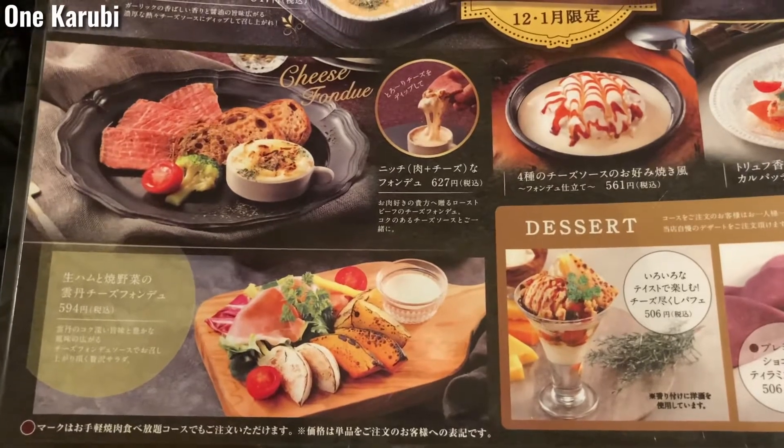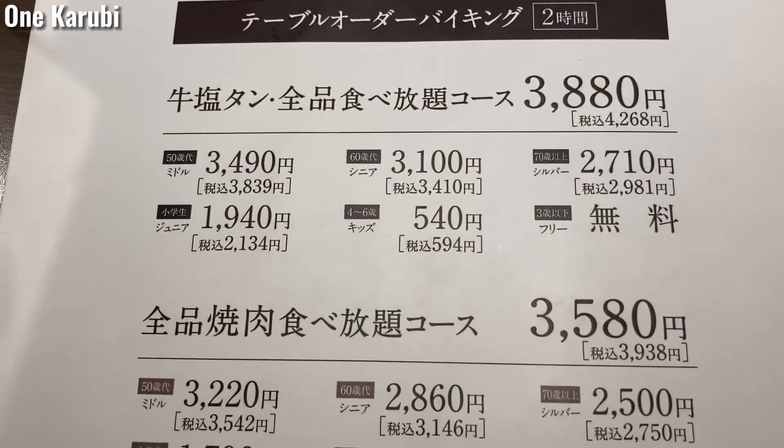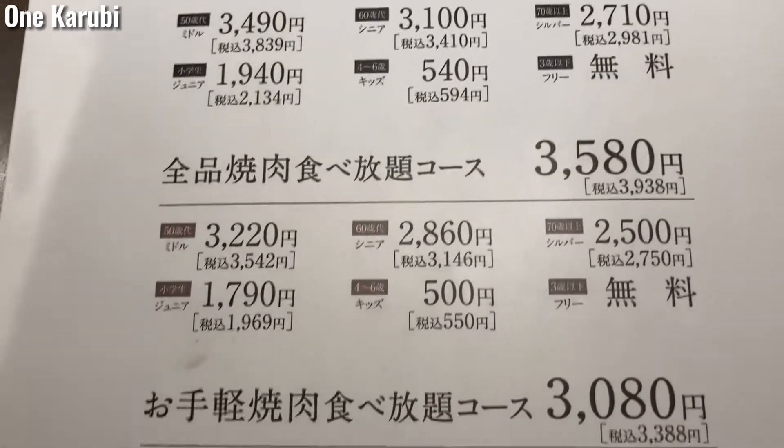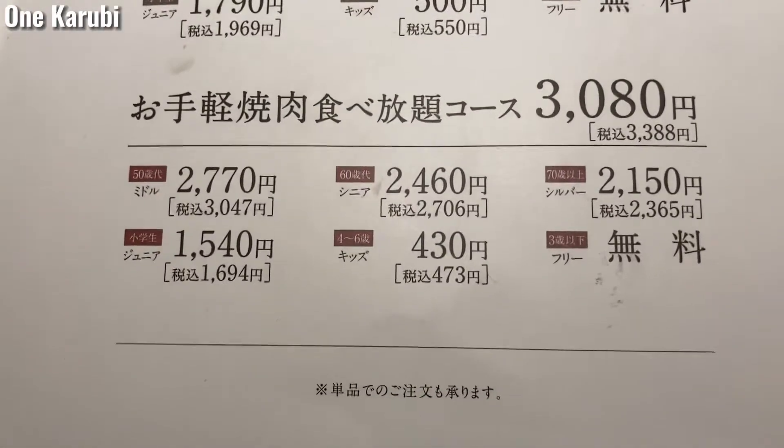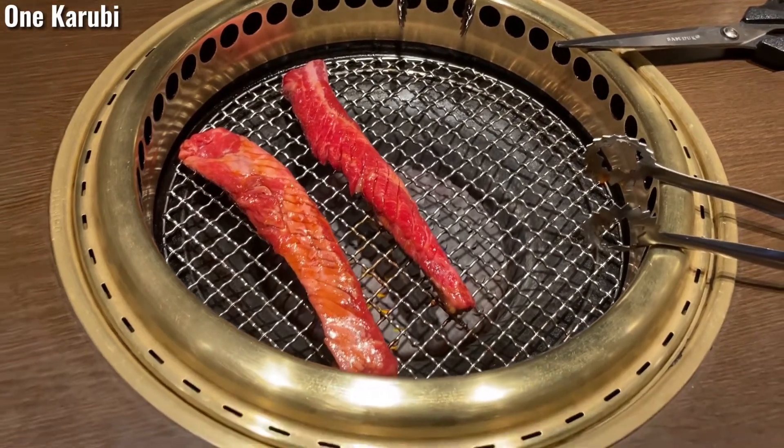I will order some of the menu later. The all-you-can-eat menu is 2 hours limited. I picked the middle class plan, which costs 35 dollars. With this plan, I can eat all the menu except cow's tongue.